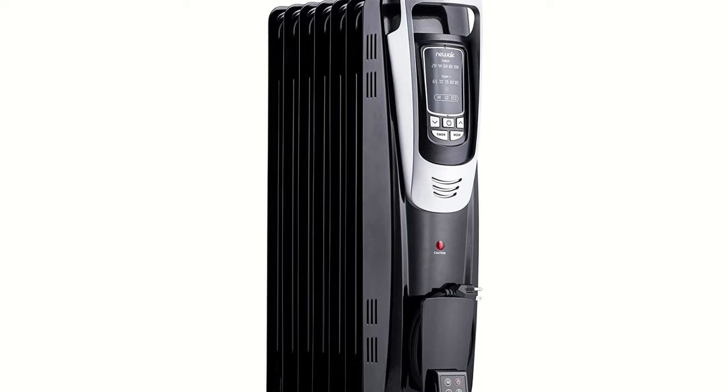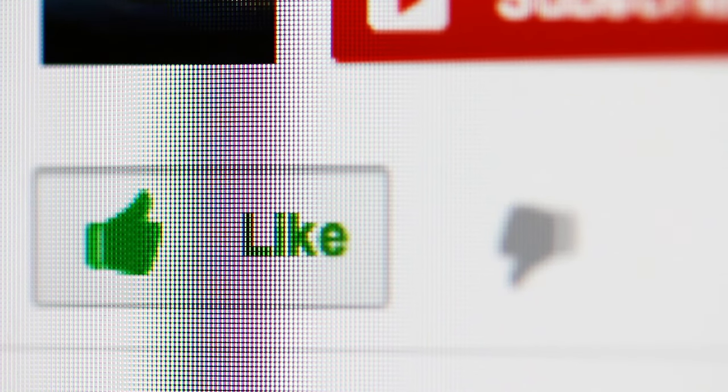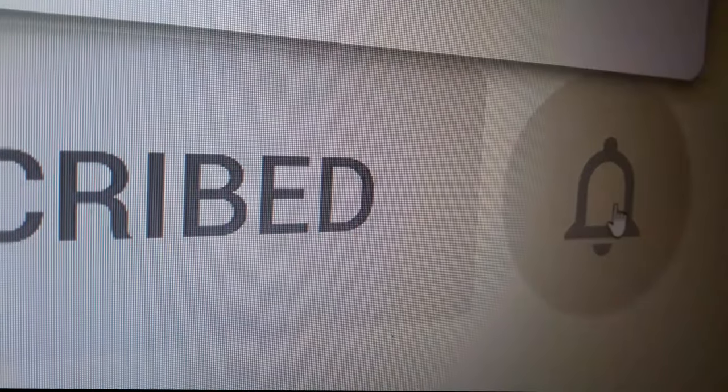If you found any of the products in this video interesting, you can find a link to more info and prices below the video. That is all for this video — hope you liked it, and if you did, please go ahead and give it a like. If you want more up-to-date home and kitchen review videos, remember to subscribe and click the bell icon.